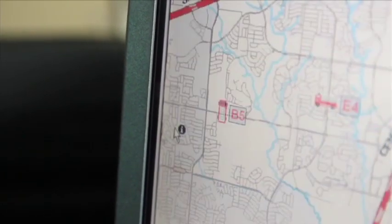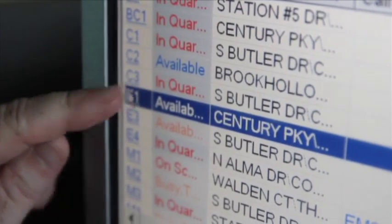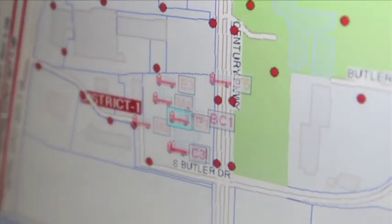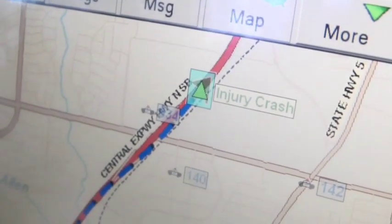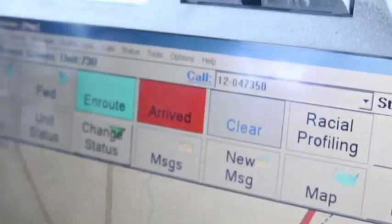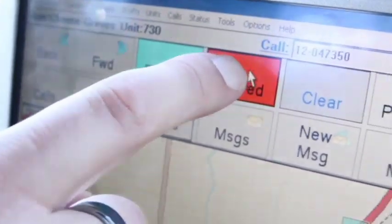As responding units approach the scene, they can see the other units on their digital maps, which allows for better positioning at the incident. With the mapping, they can quickly see where calls are occurring, and if some officers need to move to another area that's not covered, deployments can be shifted to cover the city more effectively.